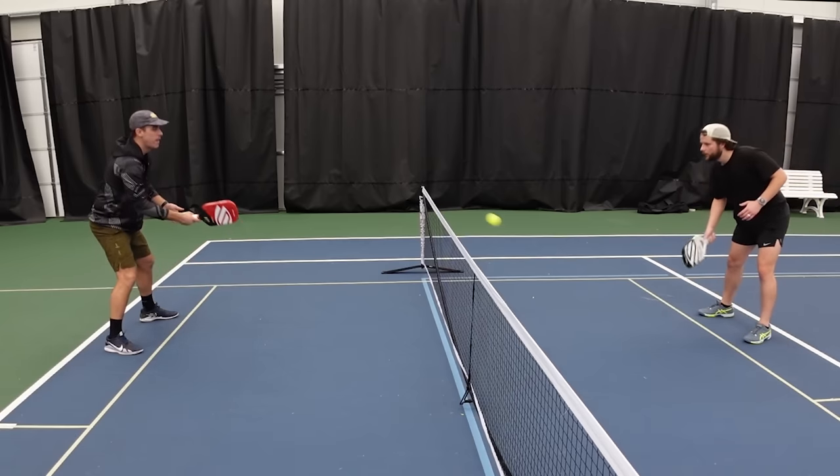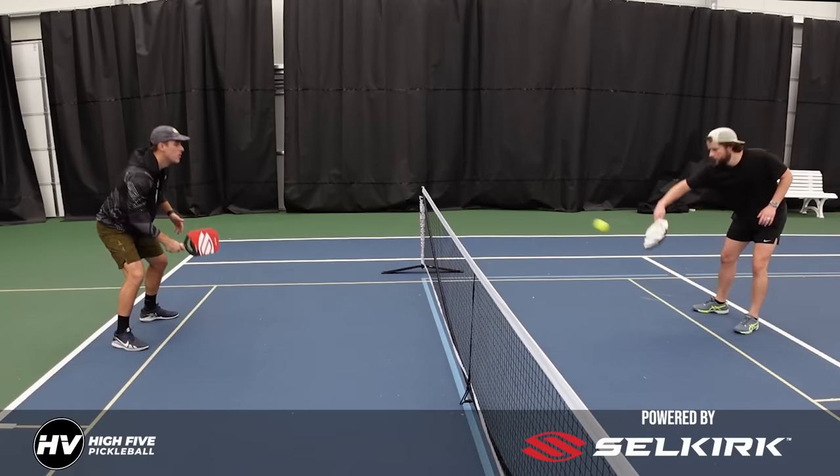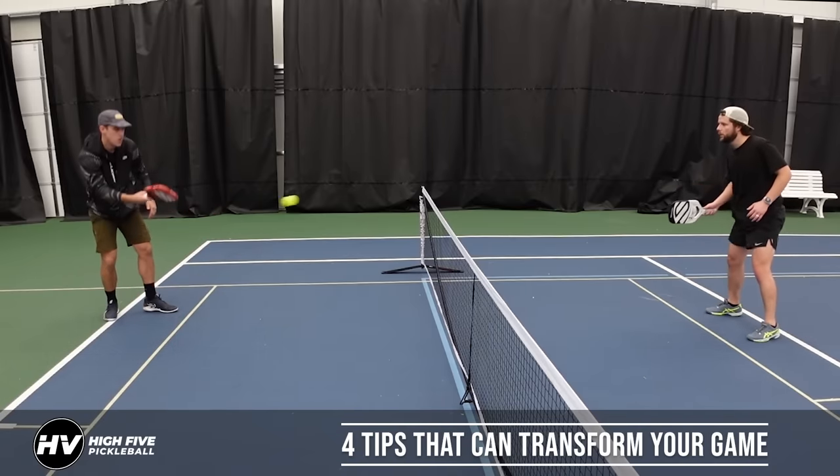Welcome to High Five Pickleball, where we help you play better, win more, and make the most of your time on the court. My name is Adam Richards, and in this video, it's my goal to give you some tips that can transform your game today.